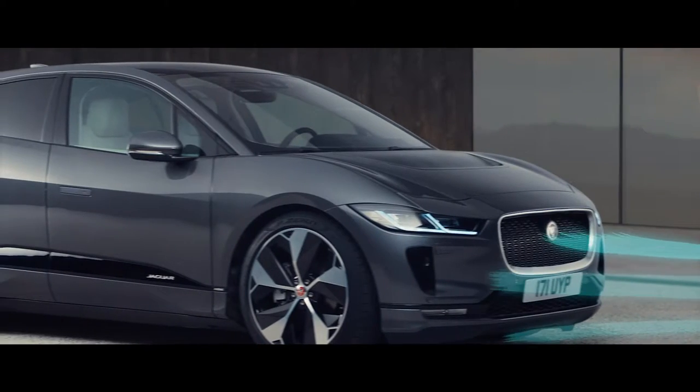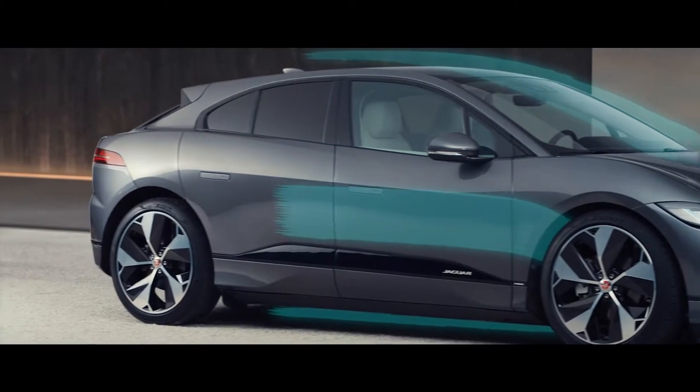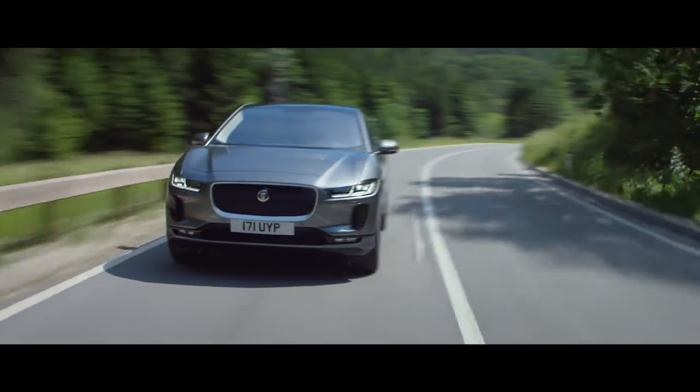Aerodynamic performance has been considered in great detail, especially at the front. This is reflected in the design of the front grille and bonnet scoop, which channels the airflow to enhance cooling and the aerodynamics.